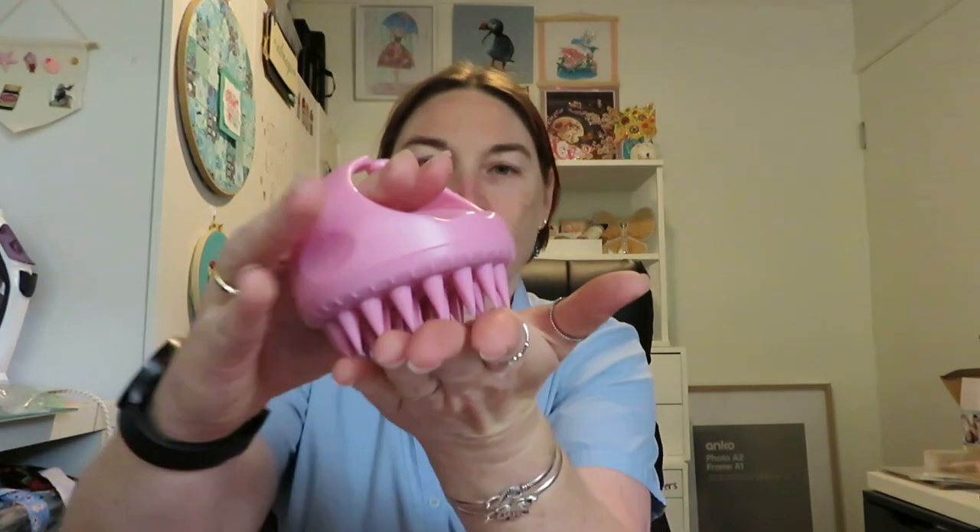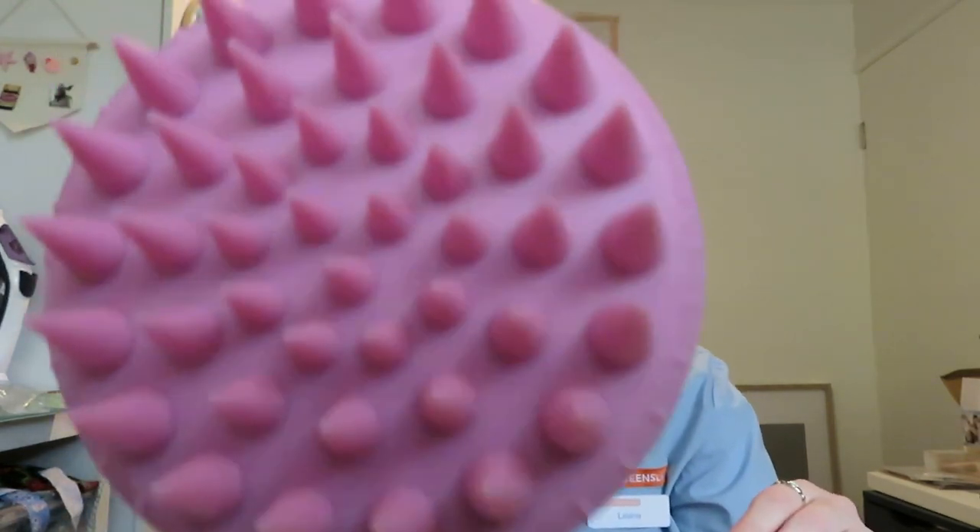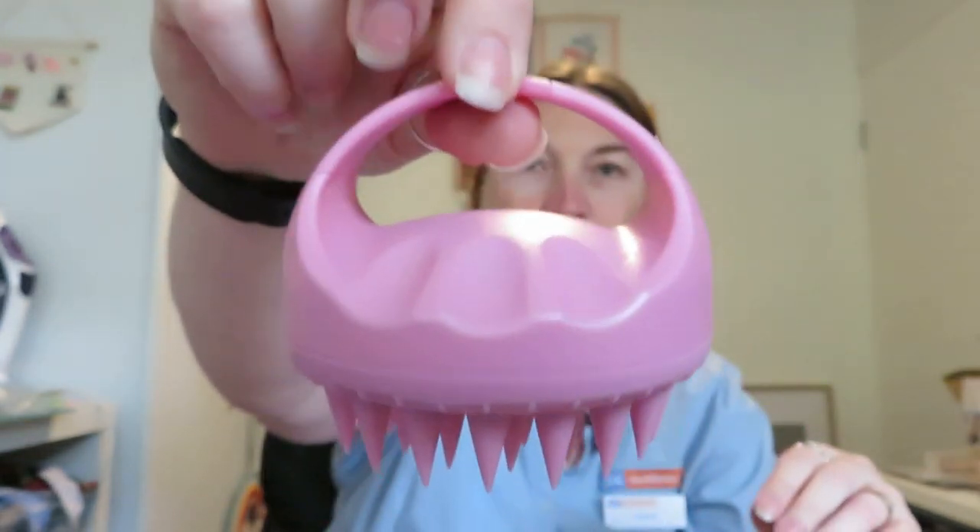This is for my daughter — she wanted this hair mask scalp massager. She sent me the link and I put it in with my order. It feels very nice. I'm not sure if you put anything in it but she'll be very happy it came. I paid $3.47 for that one.